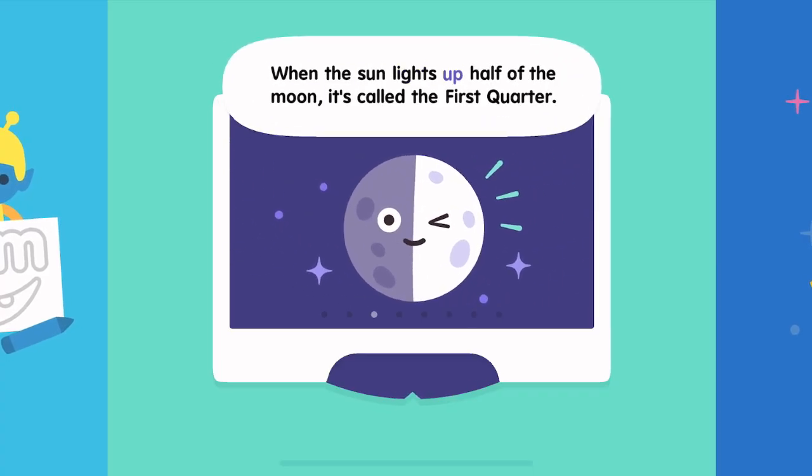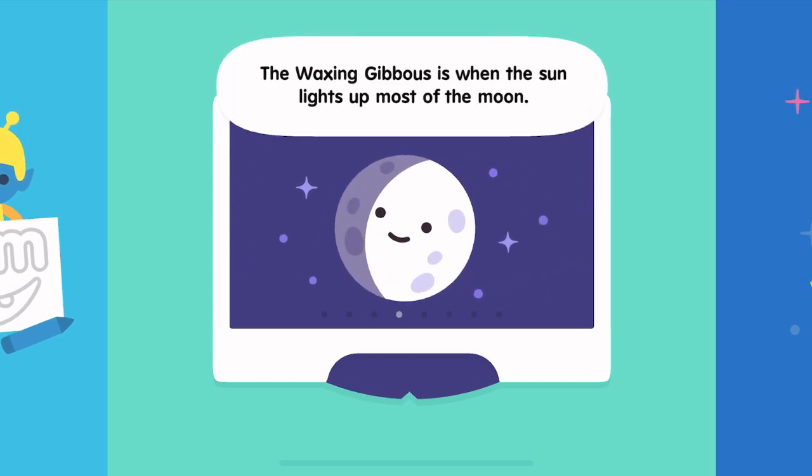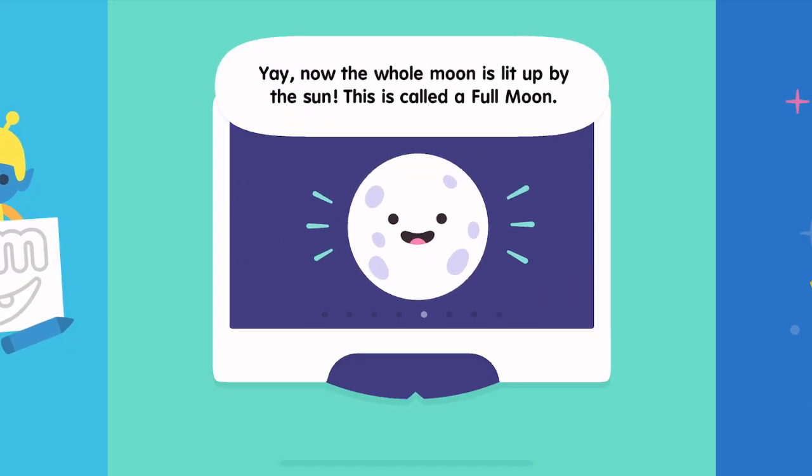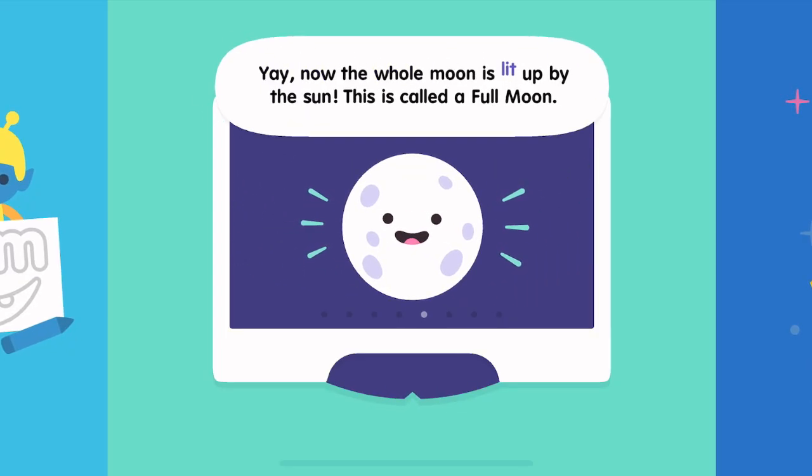When the sun lights up half of the moon, it's called the first quarter. The waxing gibbous is when the sun lights up most of the moon. Now the whole moon is lit up by the sun. This is called a full moon.